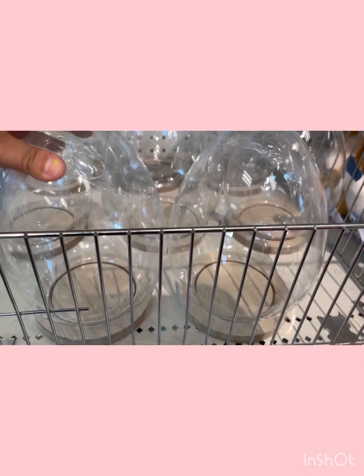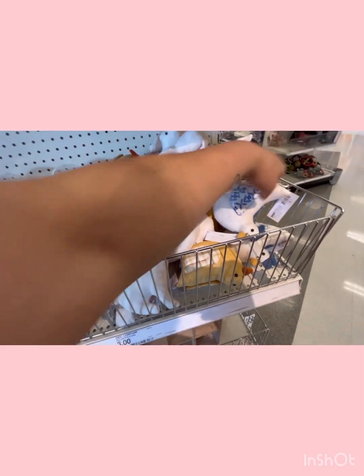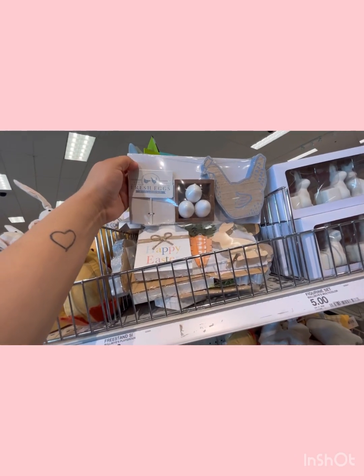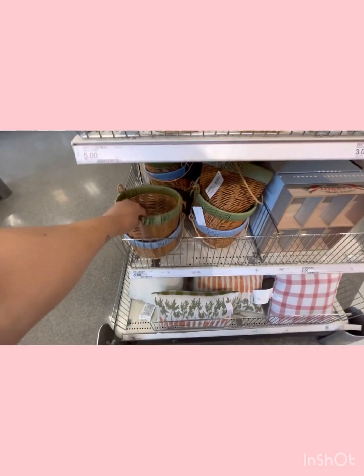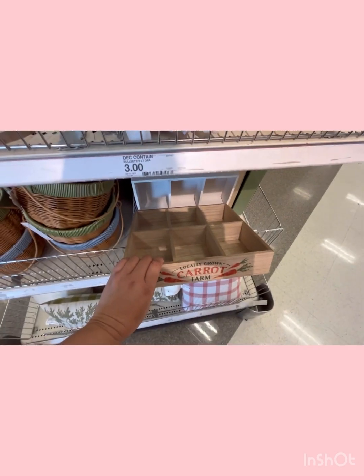They also have these glass eggs right here for five dollars. Sorry if I missed anything — my camera died. I got this cute bunny and a hen for three dollars. I'm tempted to get this one but I don't really decorate with blue, and then there are more cute little hens. They also have cute baskets for five, some pillows for five, and they have the locally grown carrot farm — very tempted to get that — and the flower one.